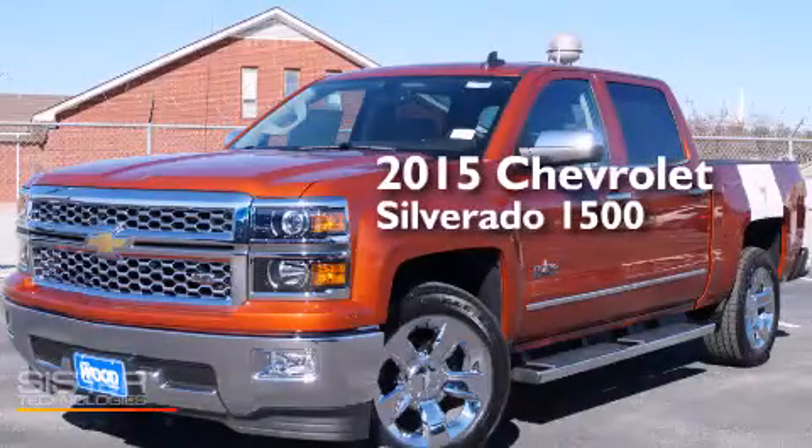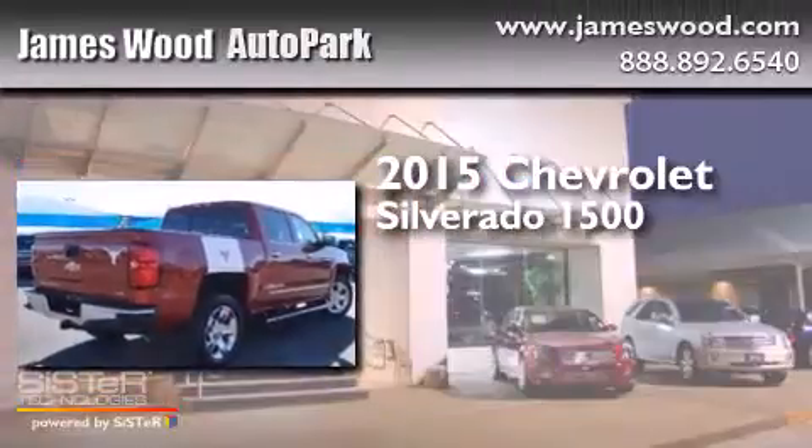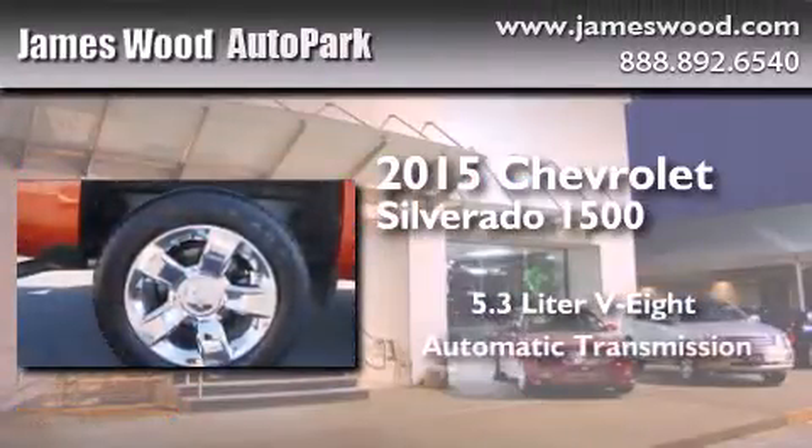This is a brand-new 2015 Chevrolet Silverado 1500. It features a 5.3-liter eight-cylinder engine and an automatic transmission.